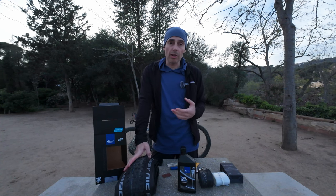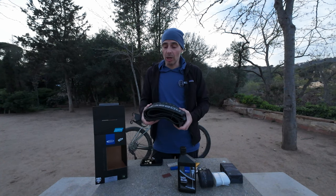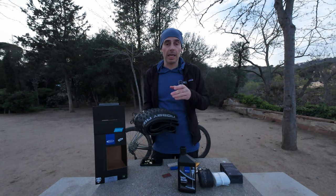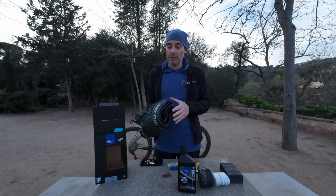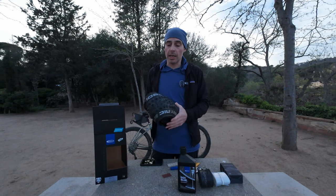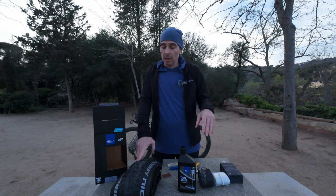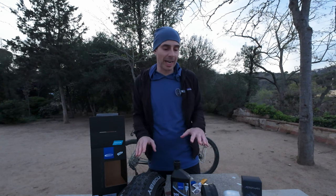Another thing you could consider on a tubeless setup is using inserts. I don't use them because they're always a little bit messy to fit, but it's probably wise - if I had an insert, the chances of cutting or pinching my tire on a rock during that descent would have been very slim. It's something more to buy and fit, and I've never really tried them to be honest, but it might be wise to use an insert, especially if your bike mechanic fits it for you.